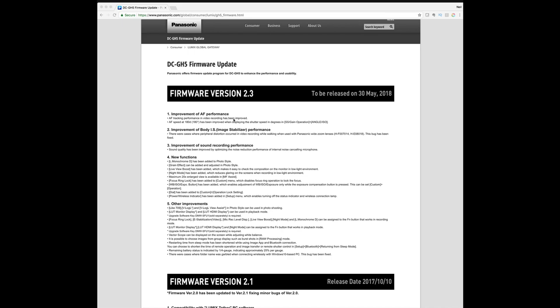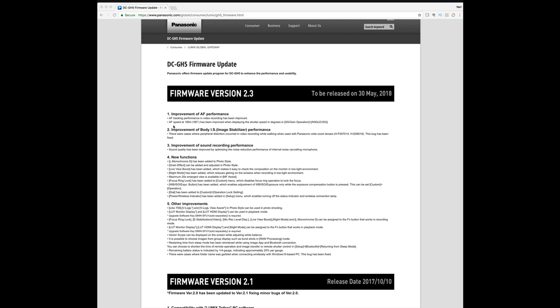The main thing I'm interested in is that AF speed at the 180-degree shutter rule has been improved. The fix presented by Yoda Yeo — link in the description below — his original findings where you change the shutter angle to 179 degrees helped the speed and performance of autofocus, which has been plaguing the GH5 for many years.